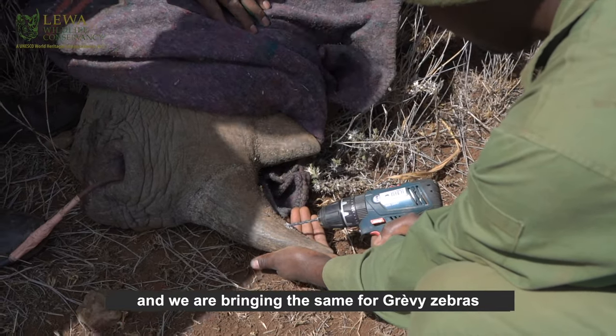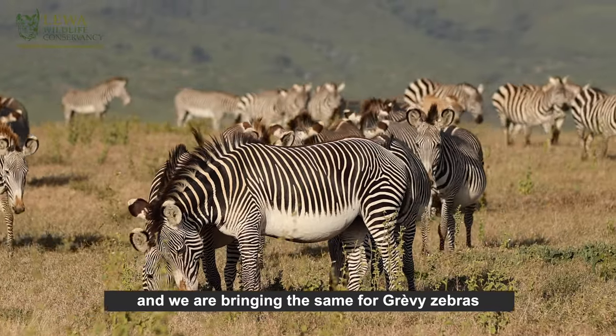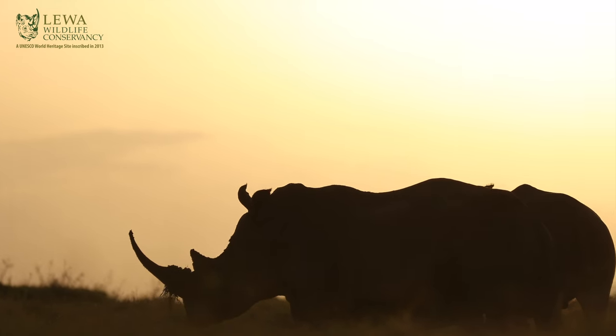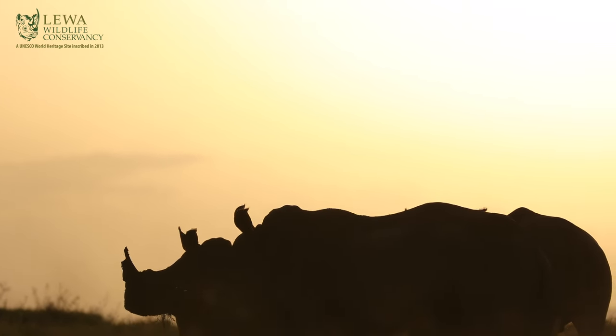We are bringing trackers for Grevy's zebras as well. It's something we are really still building — we are at the trial stages.